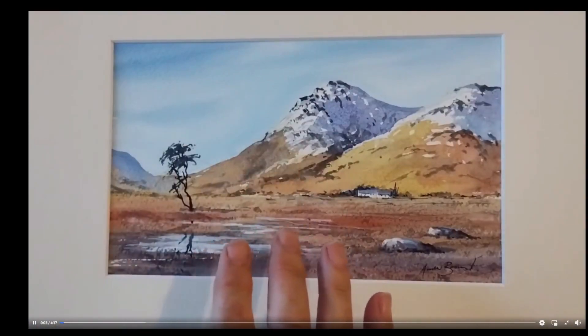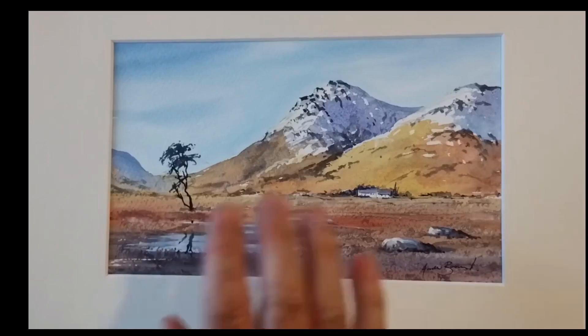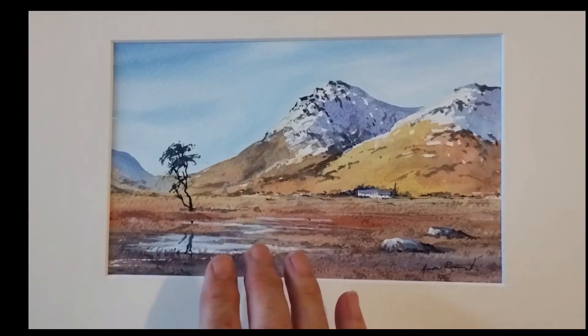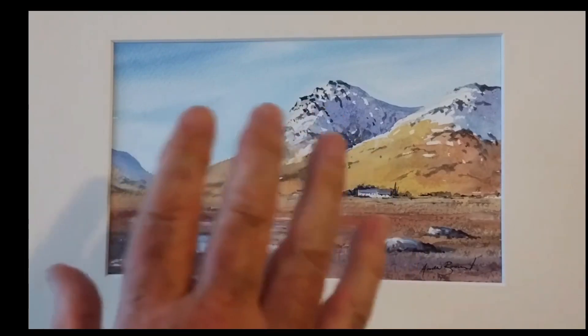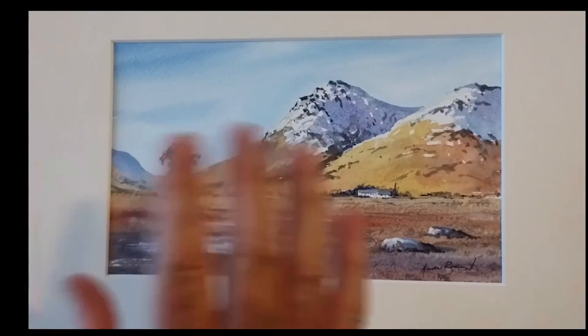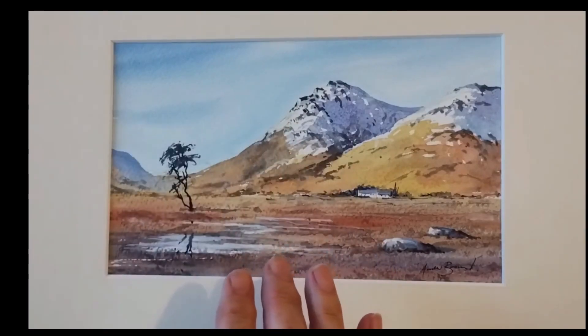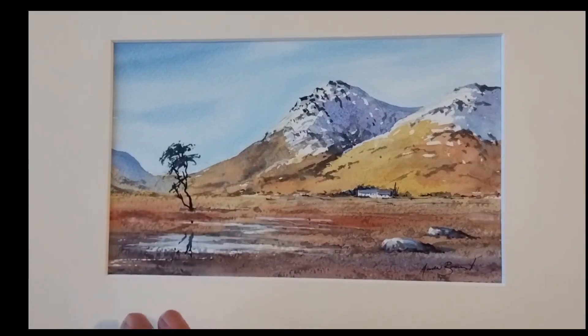I've been painting a lot of the Antrim Coast and other parts of Northern Ireland lately because I'm shortly due to go out to Northern Ireland to spend time with family I haven't seen for about 20 years. I'm taking a lot of paintings out as mementos — about 30, I think. It's been lovely to have a break from painting Wales and paint a different area from sketchpads and other info I've been able to draw on.